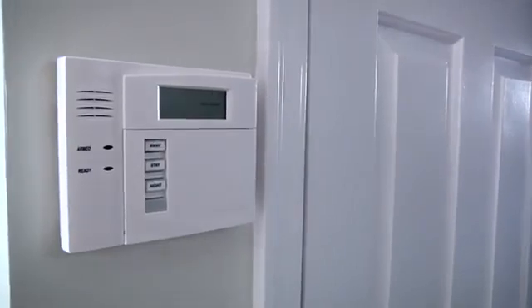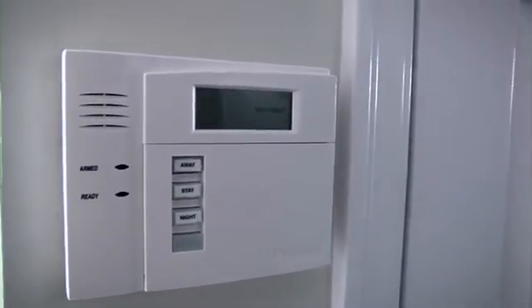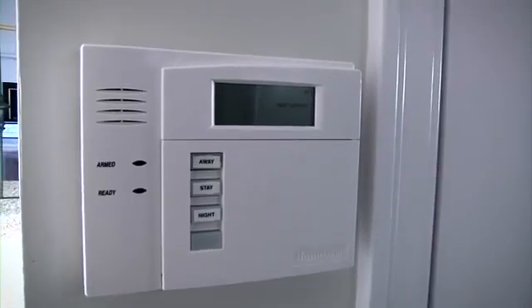If you have a home security system, it may be triggered by the installation. Contact your security system provider if you have any concerns.